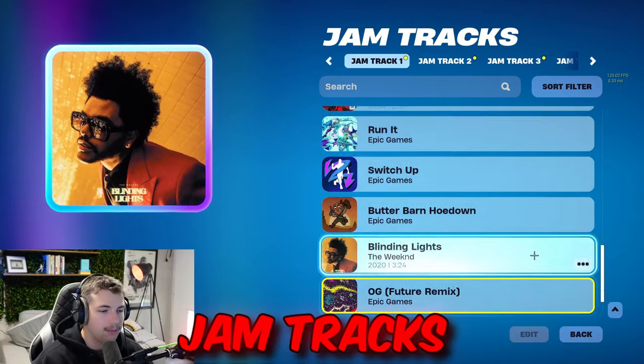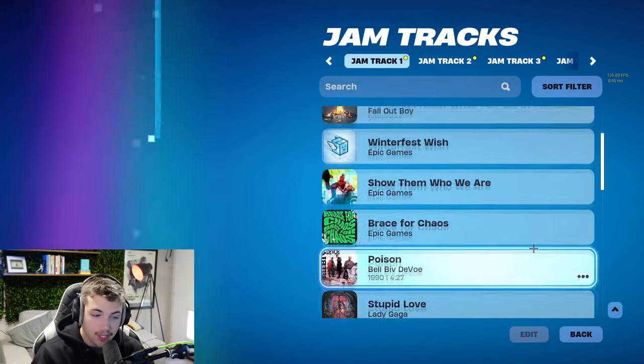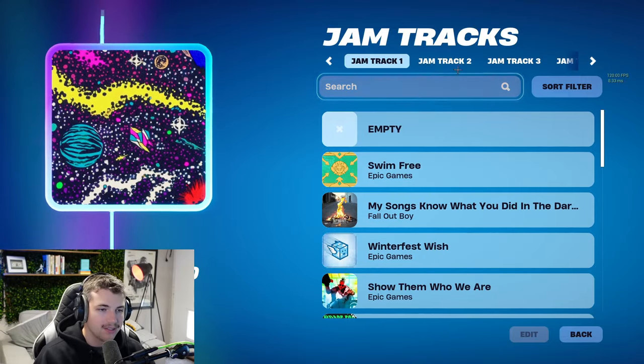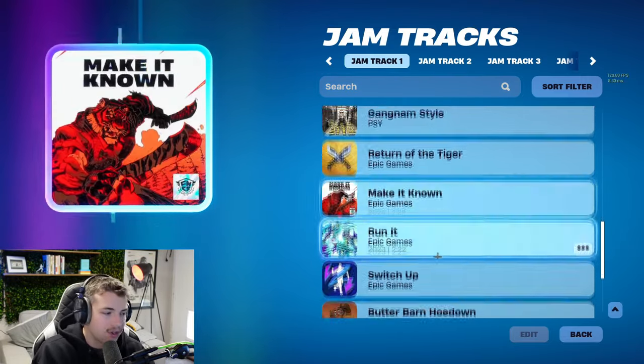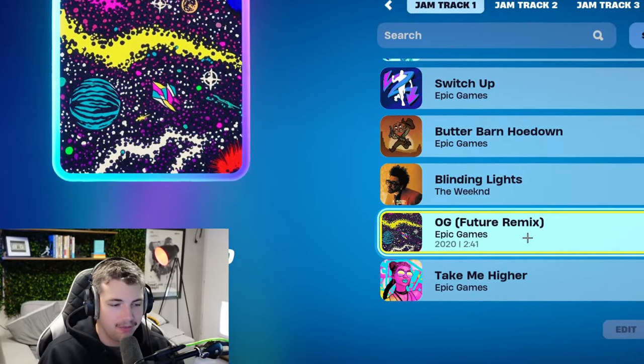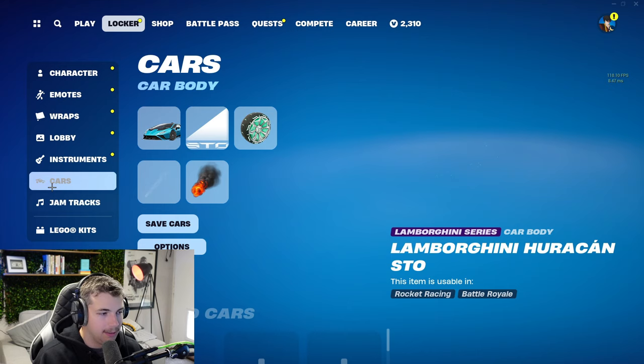As we move into the jam tracks, because I make a lot of videos and have to use gameplay in my videos, I don't really buy a lot of these because they are copyrighted. So we just don't really own that many jam tracks. Plus, it is kind of weird to spend V-Bucks on things that I'm not really going to use.